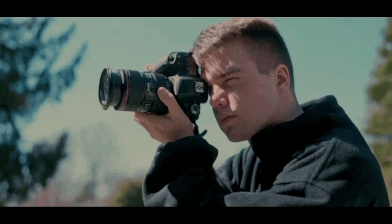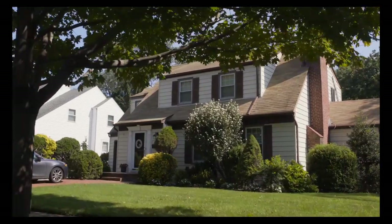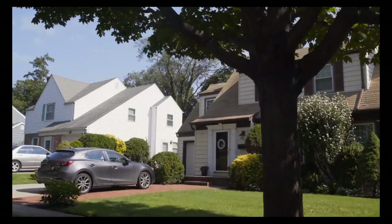Tip 6: Get a professional photographer to take pictures of your home. It can make the difference between getting thousands more or less.